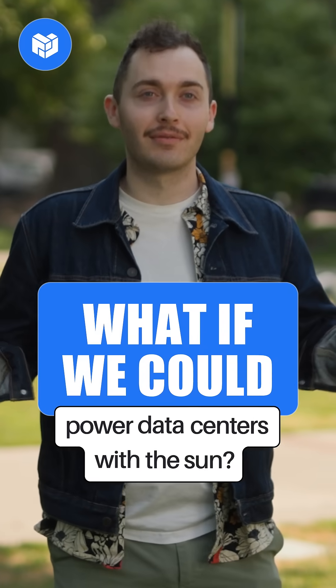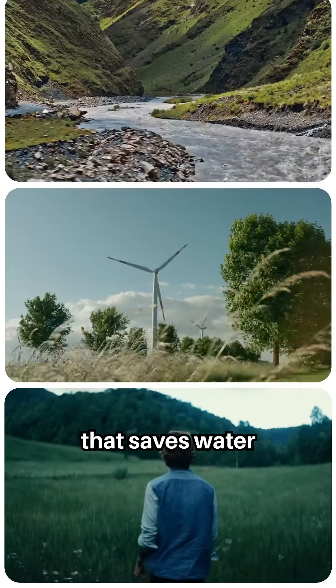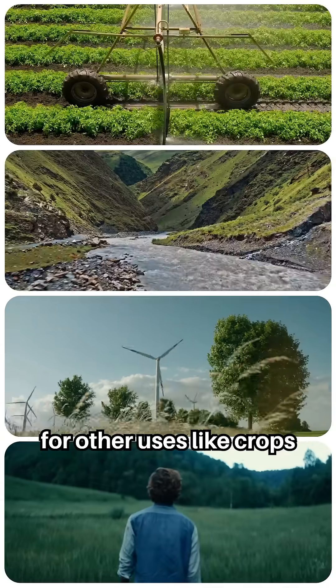What if we could power data centers with the Sun? Well then we could build a world that's quieter, that generates less heat, that uses less energy, that saves water for other uses like crops and for our forests.